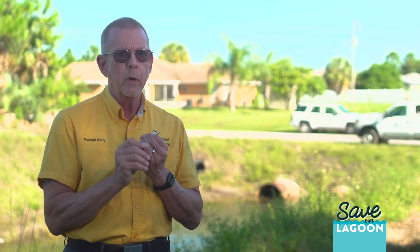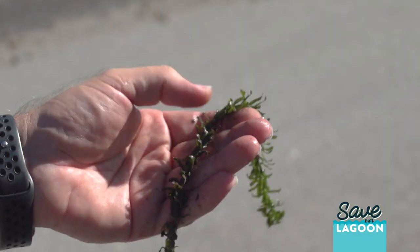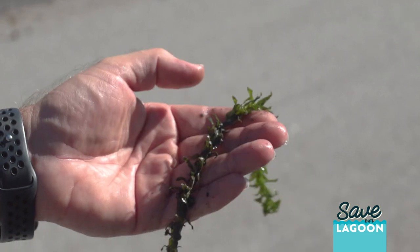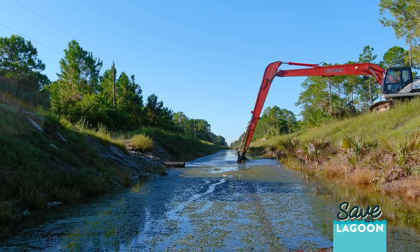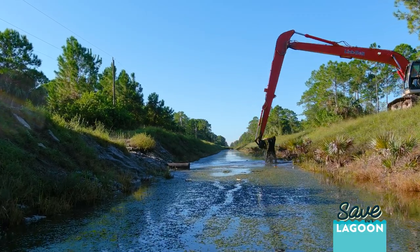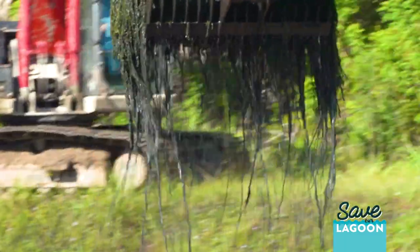Controlling the vegetation is important because that vegetation can trigger flooding concerns. So we viewed the vegetation exclusively as a problem that needed to be addressed. Now we view it as an opportunity — you're farming out the nutrients that are trapped in that vegetation. By harvesting it, we're removing the nutrients.